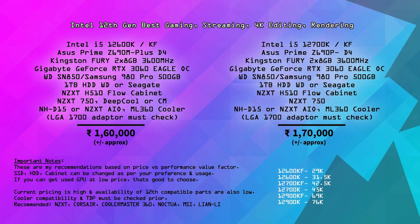Finally, Intel 12th generation — two specs. Note that prices may change quickly. The 12th gen plan starts at ₹1,60,000. The processor is Intel i5-12600K or KF. The lowest motherboard price for Z690 started around ₹17,000–18,000; the Asus Prime Z690M Plus D4 is around ₹17,900 and the Asus Prime Z690P D4 is around ₹20,000. Kingston 3600MHz RAM is approximately ₹7,000.